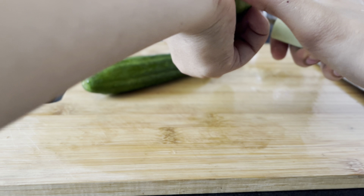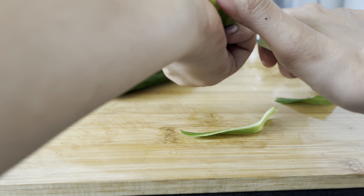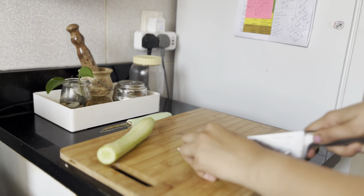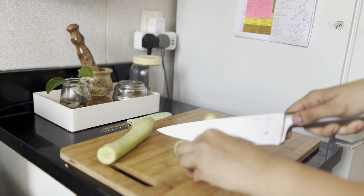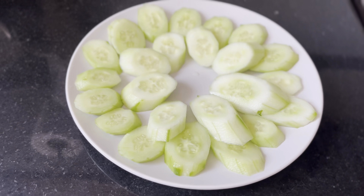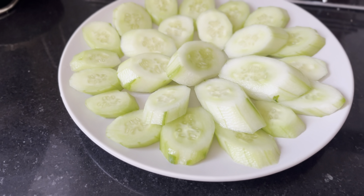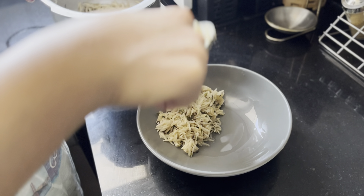To go along with it, I'll also make some cucumber salad. Cucumber is great for weight loss because it's low in calories and high in water content, which helps you stay hydrated and feel full. Its high water content also helps flush out toxins and reduces bloating. Plus, cucumbers are a good source of fiber, which aids digestion and keeps you satisfied longer.